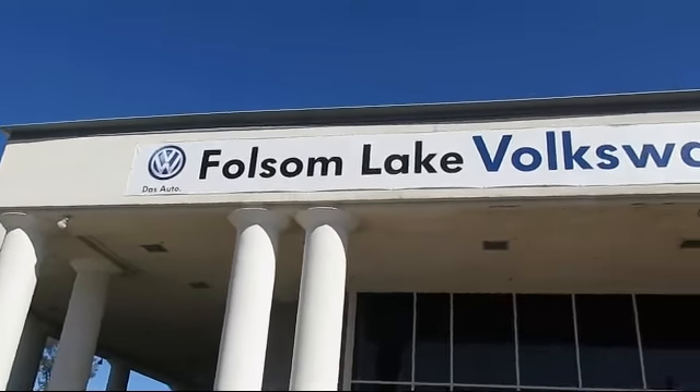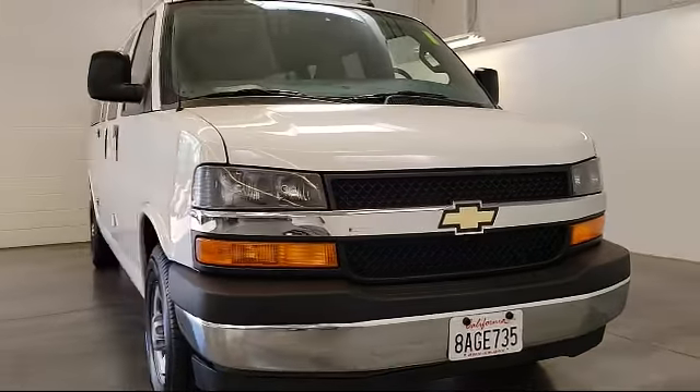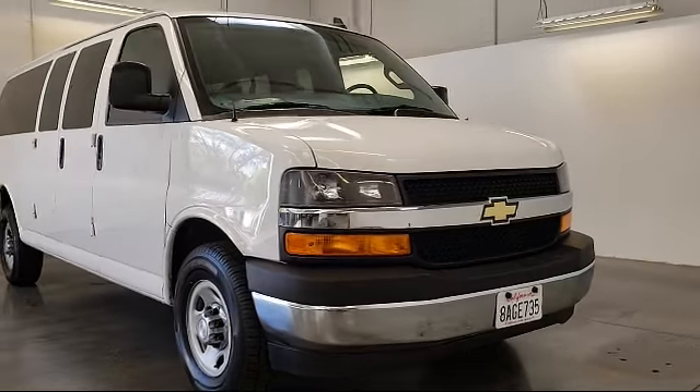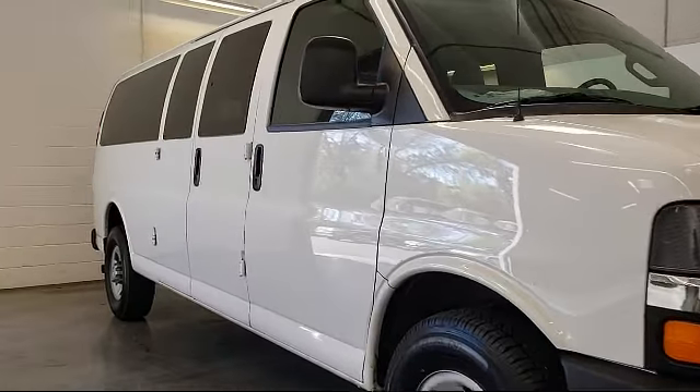Welcome to Folsom Lake Volkswagen, part of the Folsom Auto Mall. Here's another look at one of our quality pre-owned vehicles that comes equipped with keyless entry, third-row seating, and 16-inch steel styled wheels.